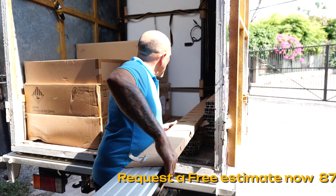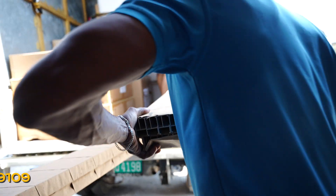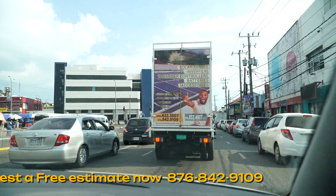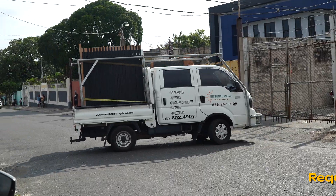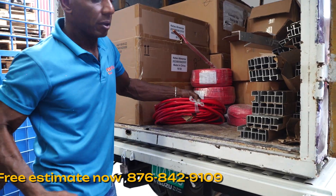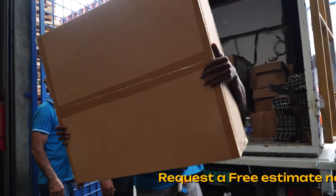I wanted to show the difference when you work with a professional solar supply and installation company, because we supply, install, and service everything that we sell. You can see our warehouse — we have everything there. I wanted to debunk a myth: a lot of people don't believe solar is a good option because they've had systems that aren't working well, mainly due to inexperienced installers or people who are less than knowledgeable about the product they're installing.